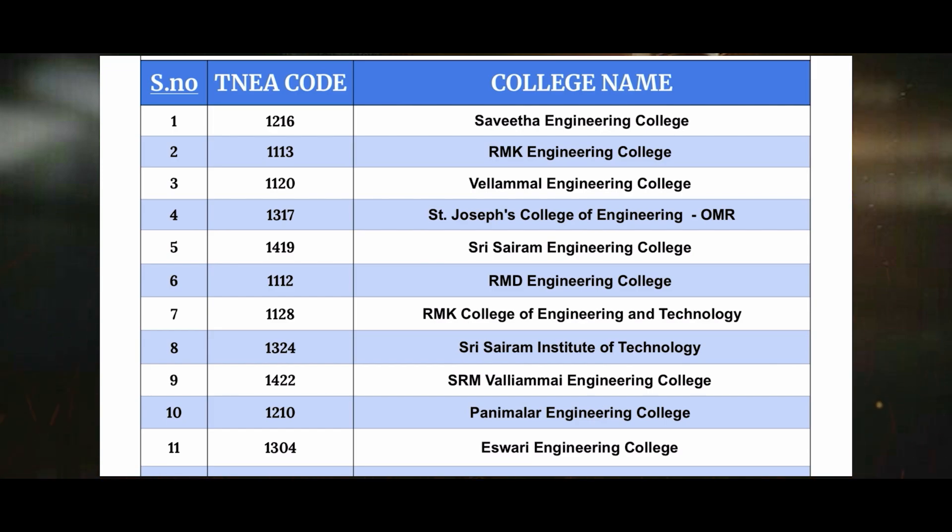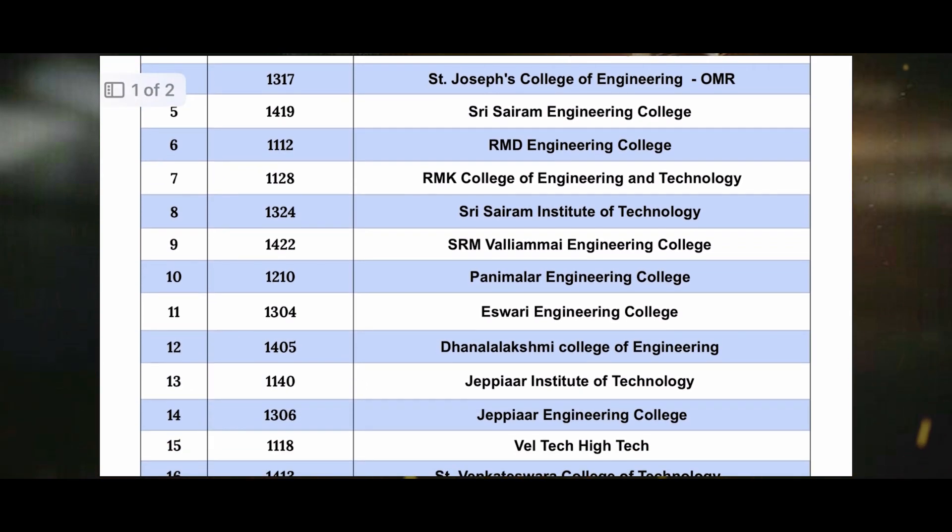The sixth one is 1112 RMD Engineering College. The seventh one is 1128 RMK College of Engineering Technology. The eighth one is 1324 St. Sairam Institute of Technology. The ninth one is 1422 SRM VLMI Engineering College. The tenth one is 1210 Panimalar Engineering College.